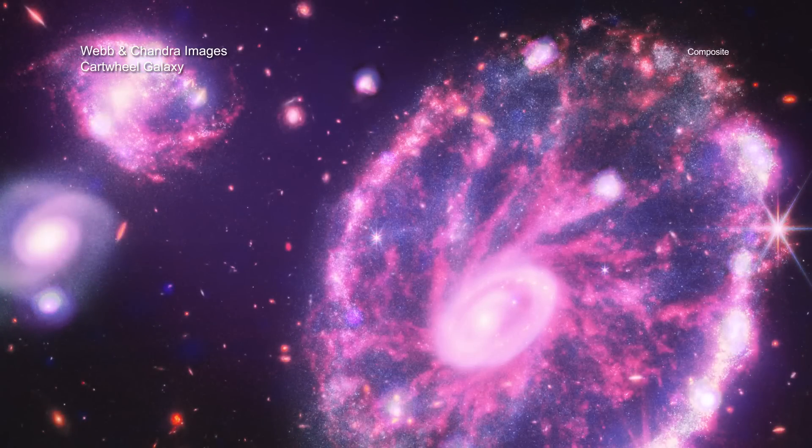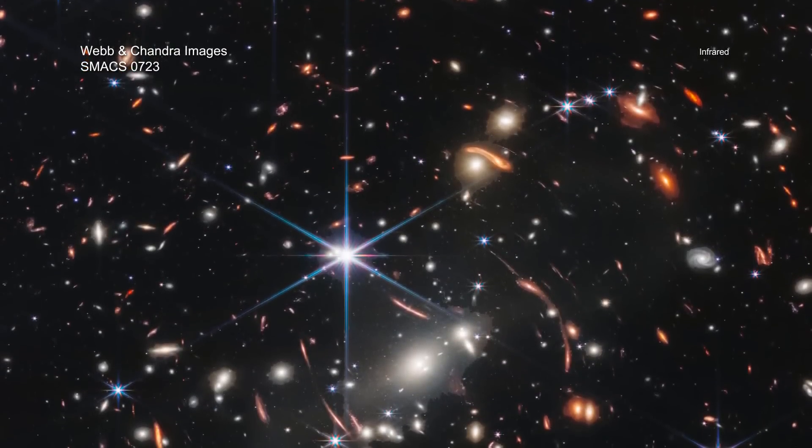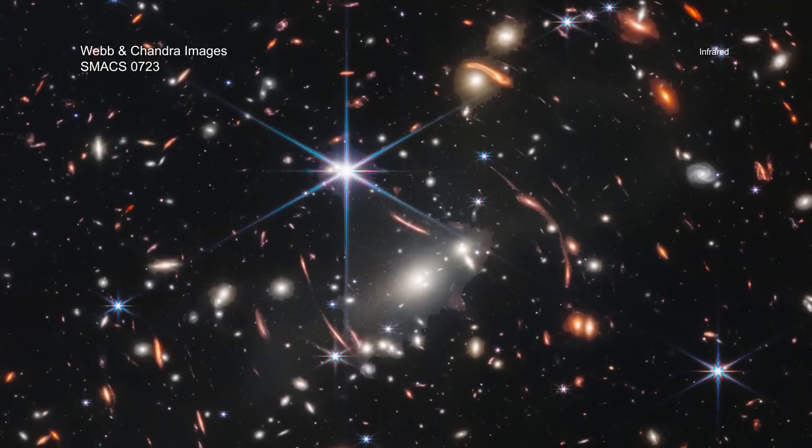Let's take a look at each. Webb brilliantly shows how the galaxy cluster SMACS 0723, located about 4.2 billion light-years away, contains hundreds of individual galaxies.